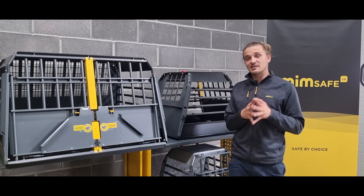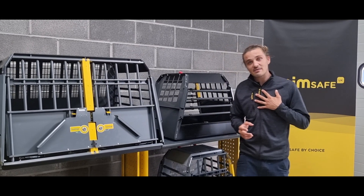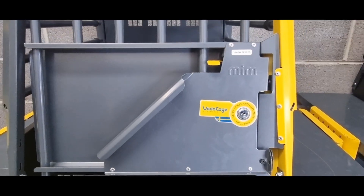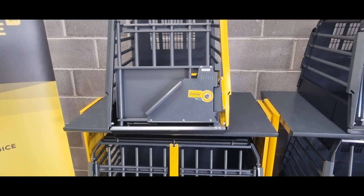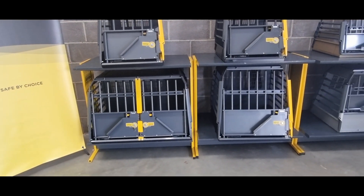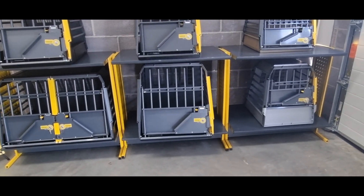If you are in the market for a crash-tested dog cage, then I would highly recommend one of these — the MimpSafe Vario cage, available in 18 different sizes, both single cages and double, and to fit cars with or without a threshold in the luggage compartment.